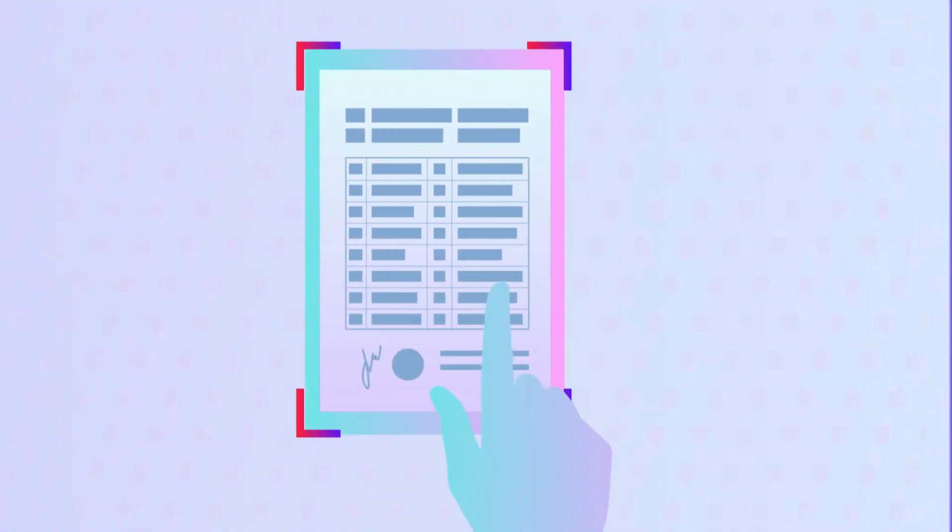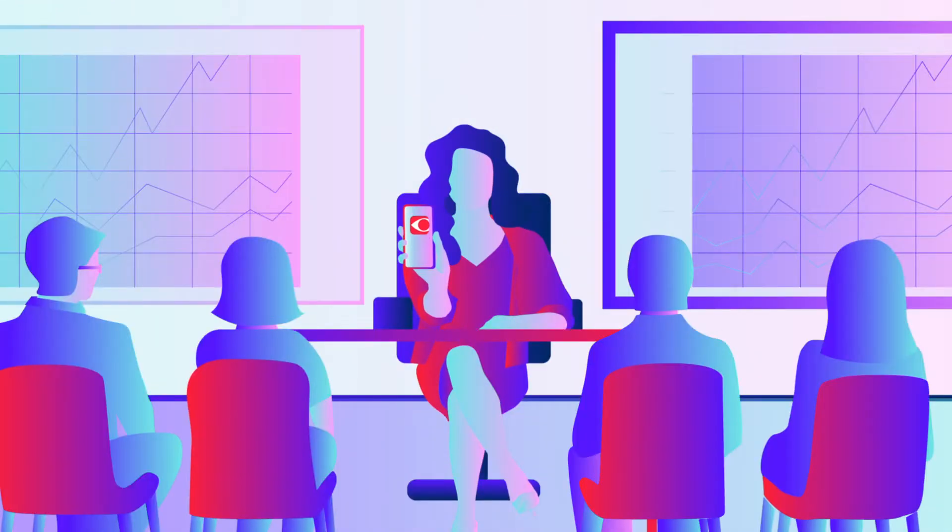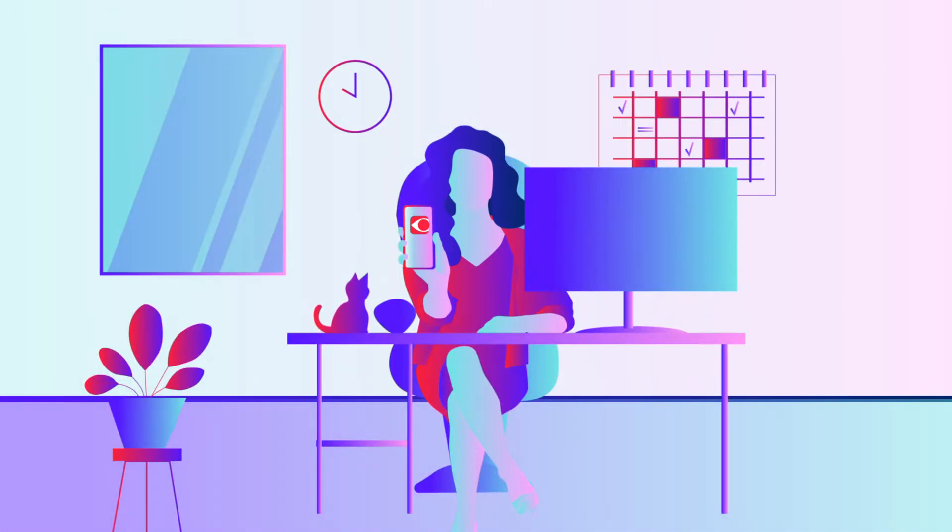Scan any document at home or on the go, so you always have access to it in any situation — on a business trip, at a conference, for studying and remote work.